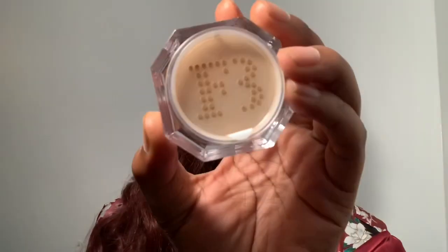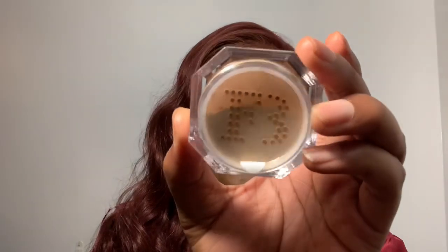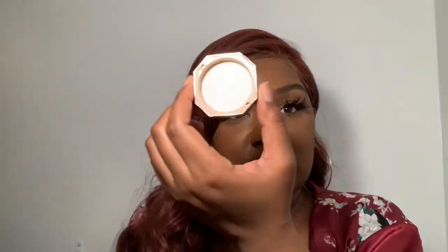It says Fenty Beauty on it — look at the detail! It looks like a lot of product. There's an easy little peel tab — it's white so you can just peel it back. It's already sparkling. I'm gonna put some of the product on the inside. This is the super fine shimmer hyper luxe effects powder.